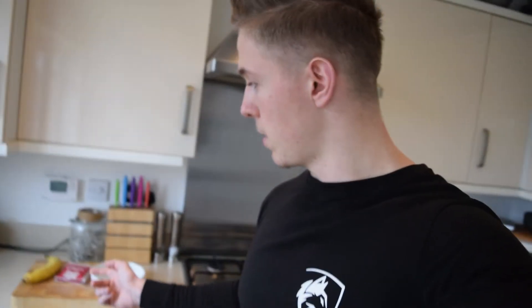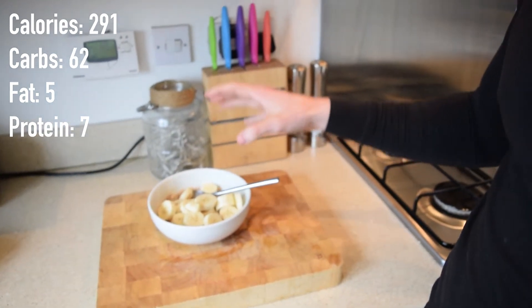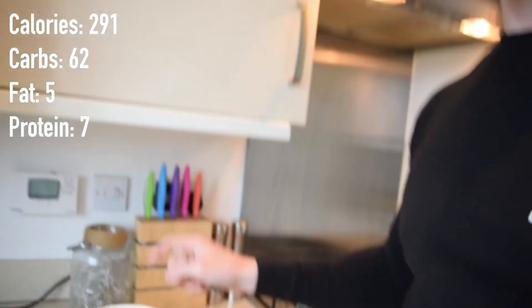Just finished up with that work and now I'm about to make a pre-workout meal before training legs at the gym, which is just going to be some oats and a banana. The pre-workout meal has just been made: two sachets of oats with some cinnamon, sweetener, and a banana. Going to get this down and then go train legs.